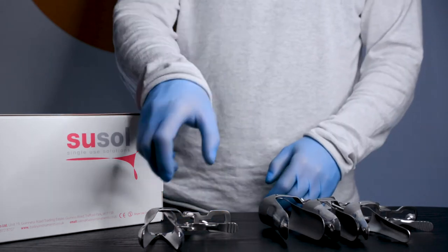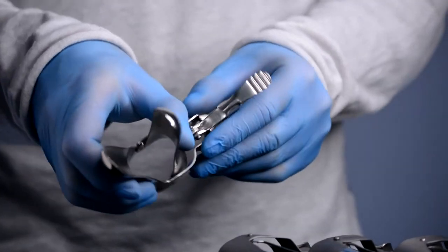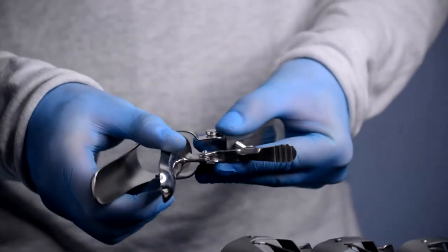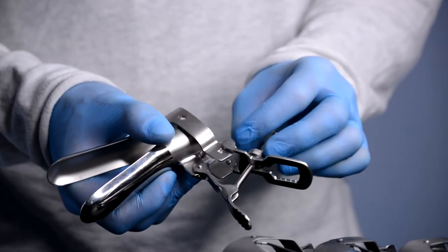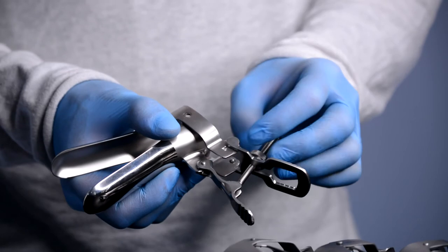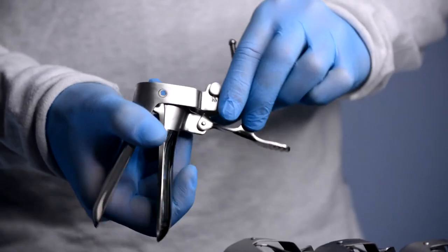The speculum is self-retaining, protecting the anterior and posterior walls. They are made from high-grade medical steel and feature a precision manufactured side screw. Each Cusco speculum is subject to our strict quality control procedures.